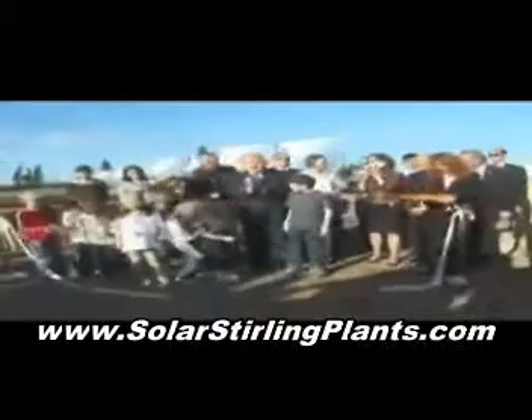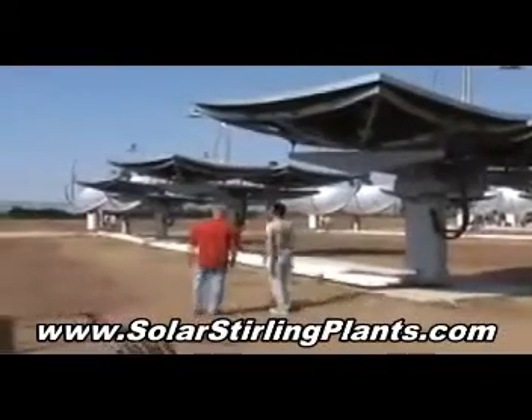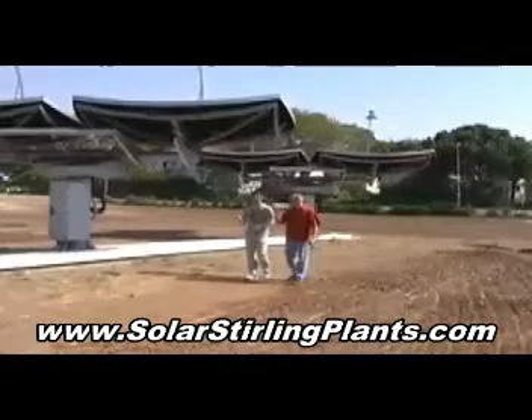The site was officially opened by President Shimon Peres two days before Israel's 61st birthday. And how is it that these gigantic metal sunflowers work? Meet Hanoch Nini. He's a project manager and was kind enough to answer all our questions.